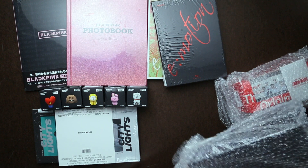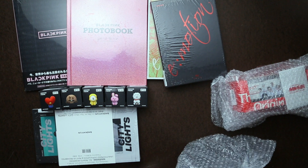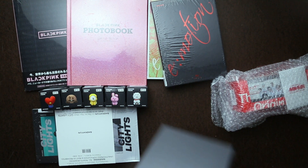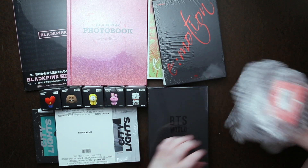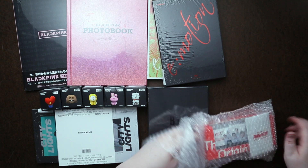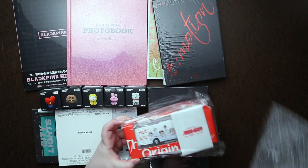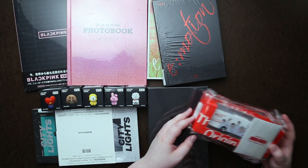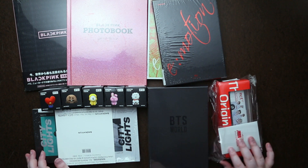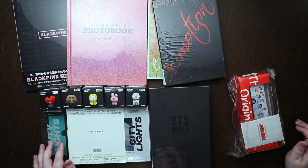I hear something rattling around. BTS's World OST — I believe this is the music for their app video game. And then I also got NCT's little tour bus. And that is it for this one.